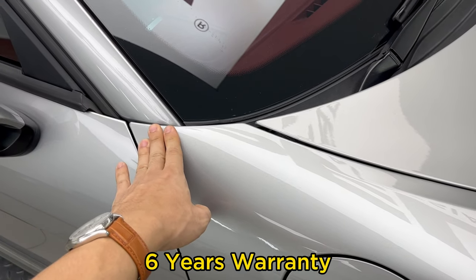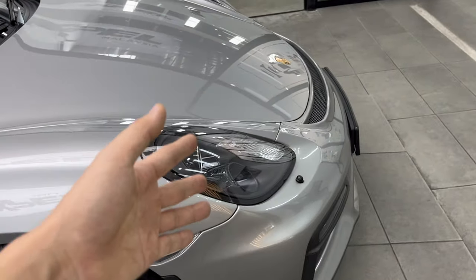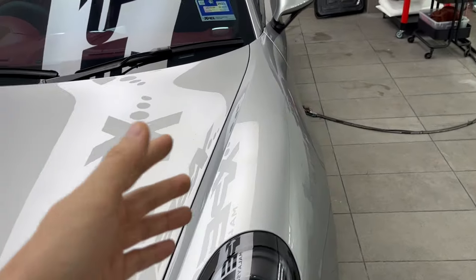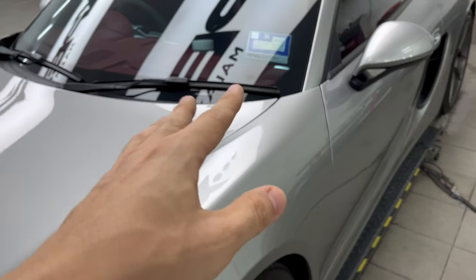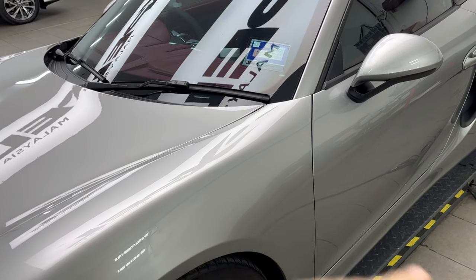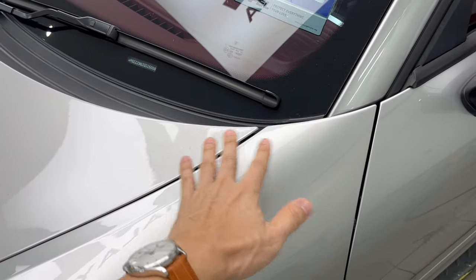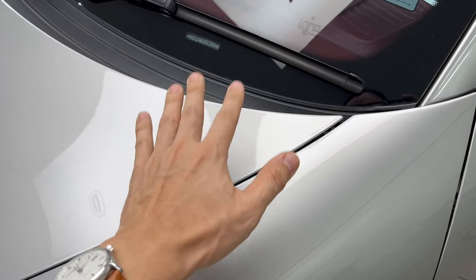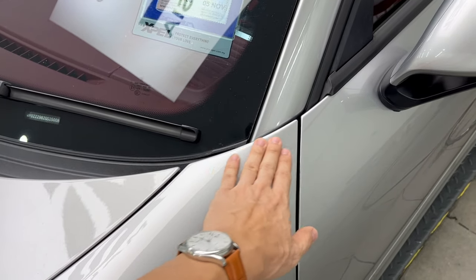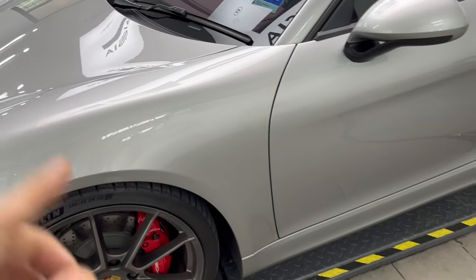There are some other PPF brands out there that I tried to get quotes from, and the moment they found out your color is white, for example, they would actually reject doing PPF for your car — they don't want to do half the car because it will look obvious after a while. Xpel is confident because of not just the thickness but the quality of the material — the top coat and the TPU material — which allows excellent retention of gloss and stops it from discoloring over time.